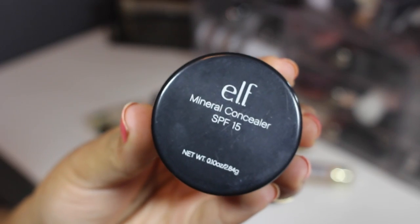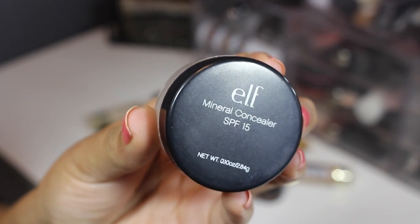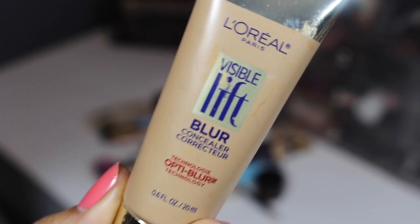Getting started with E.L.F., this is their mineral concealer. It's a powder, doesn't have a ton of coverage. I would never use it just on its own, but I love it to set my under eye.